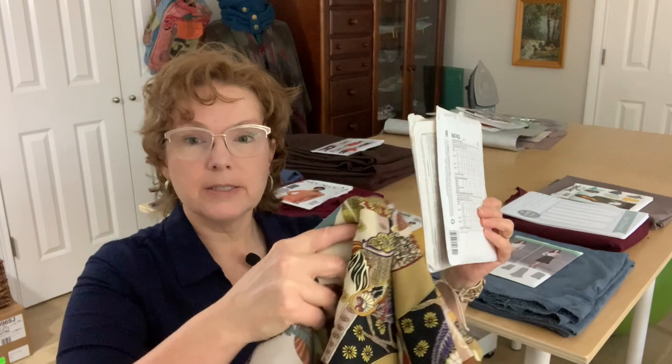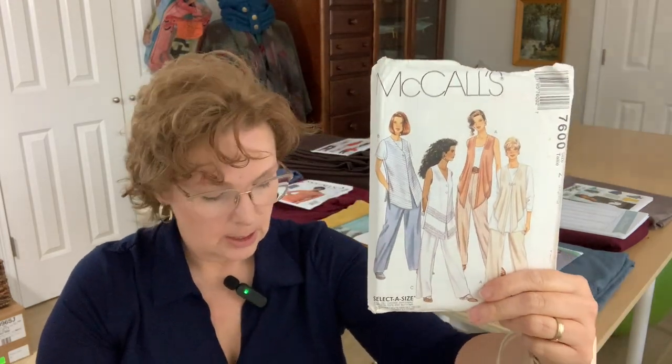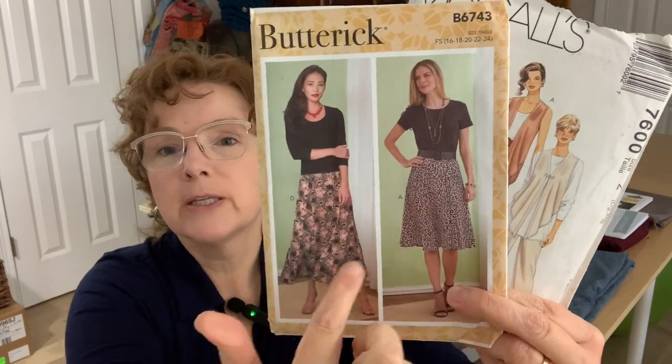Starting with the print: I have a couple of patterns narrowed down for the vest, but I'm pretty sure I'm going to go with this old 90s McCall's pattern, doing this view here. And I'm also going to do this Butterick pattern from 2020 for the skirt — probably a little bit shorter, somewhere in between the two lengths shown. So those will be my colorful print foundation pieces. All of the tops colors will go with the skirt and also go with the vest.